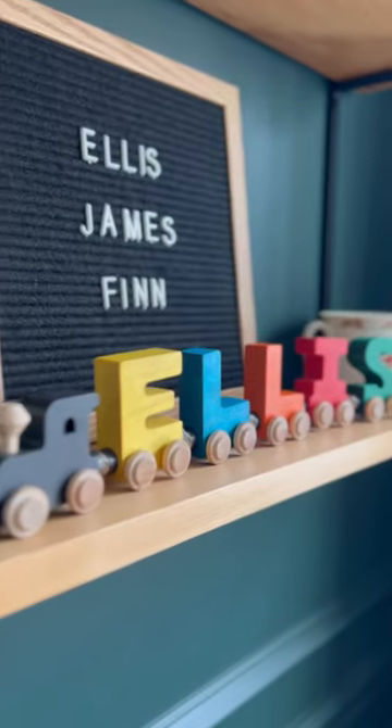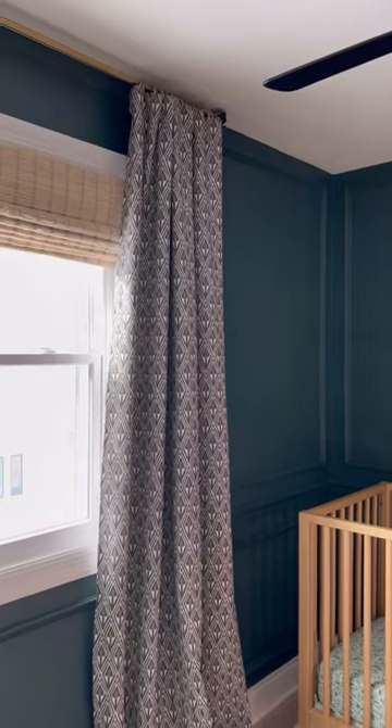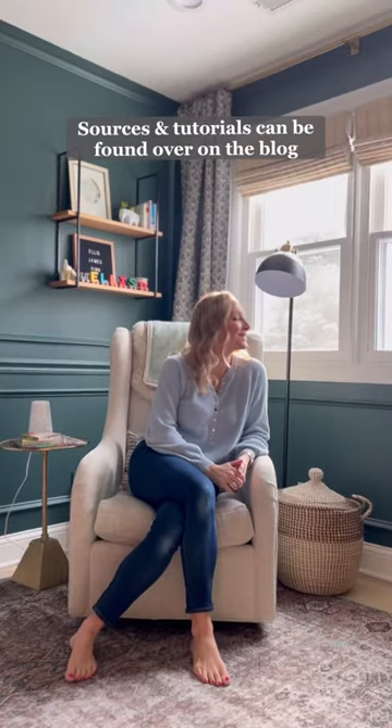This is by far the coziest room in our house, and Ellis loves it. We spend lots of time reading books in this chair, and the moody walls and blackout curtains ensure that he gets lots of good sleep. I can't wait to see this room grow up, along with my little guy.